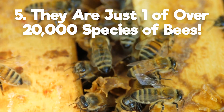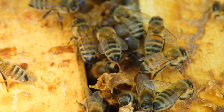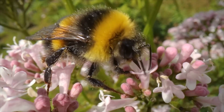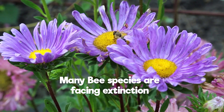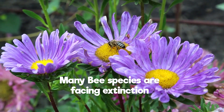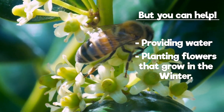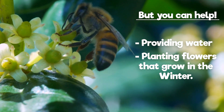Fact 5 — We know you've heard of the honeybee, but did you know that honey bees are just one of many different species of bees across the world? Over 20,000 to be exact. Talk about a big extended family. Unfortunately, habitat loss, climate change, toxic pesticides, and disease are threatening bee species across the world, and many are facing extinction. But you can help make a difference — providing water and planting flowers that grow throughout the winter are simple things you can do from home that will help ensure that bees have a better chance of survival.